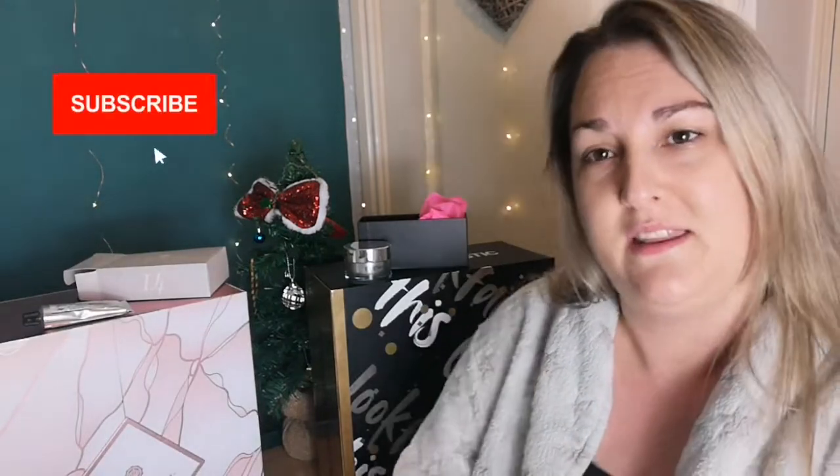Thank you so much for being here with me and watching my unboxing again today. I shall see you tomorrow for the 15th and we'll see what comes out of the boxes. Take care and we'll have a chat in the comments as always — bye, have a great day!